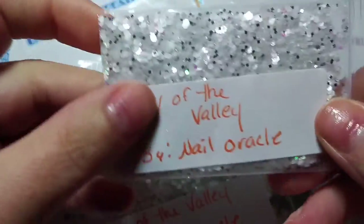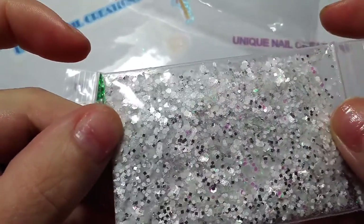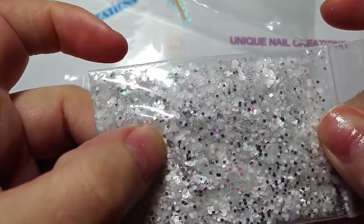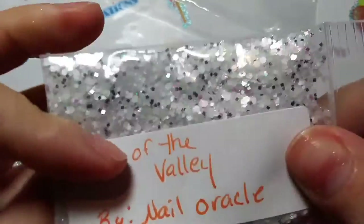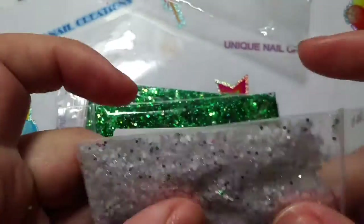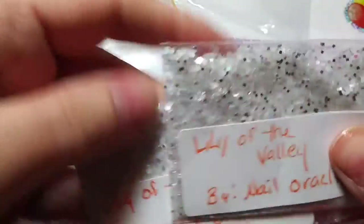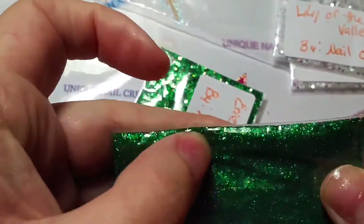She sent in a mix she made called Lily of the Valley, which is super pretty — it's like a white and silver. The silver pieces are showing up black on my camera but they are silver — you can just about see it. So that's her Lily of the Valley. And then she also sent Emerald, for May, which is a super pretty holographic green mix. Very, very pretty. Thank you so much for sending these in — whoever wins these mixes, everybody's going to love them.